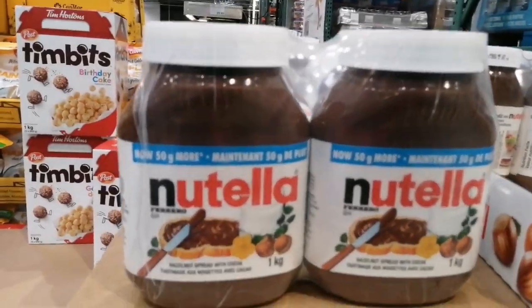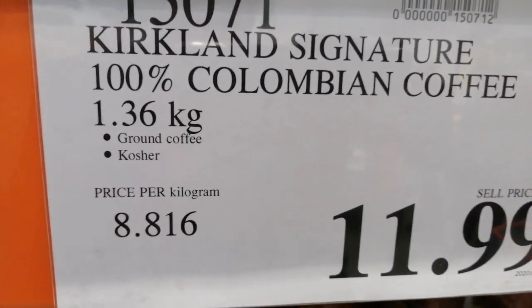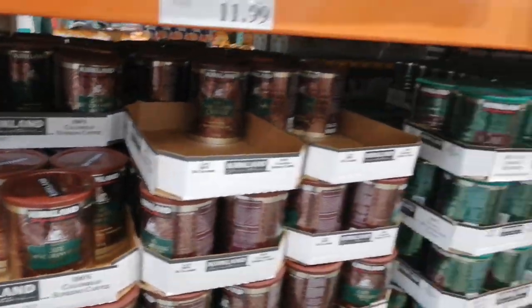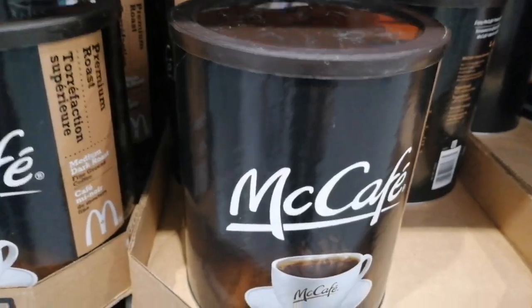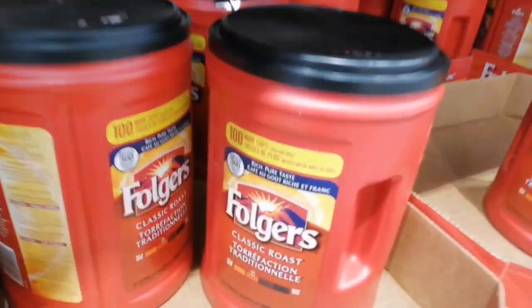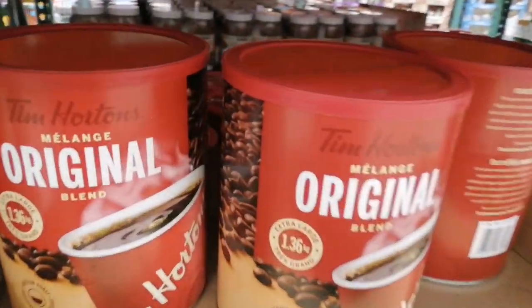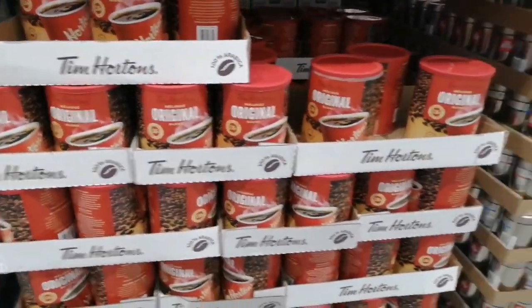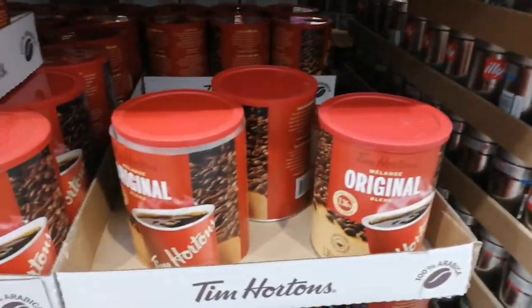For the Nutella fans, there's plenty here. And for people who love their coffee, it's a coffee heaven — Kirkland Colombian, Kirkland Cafe, McCafe from McDonald's, and everyone's favorite Tim Horton's Original. I haven't tried them because I'm not a coffee lover — I'm a chai person — but for coffee lovers, come and get these ones.